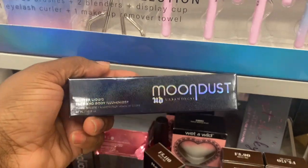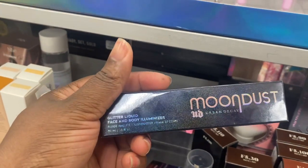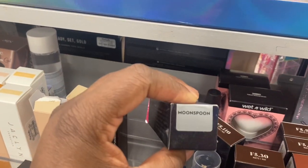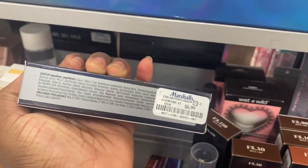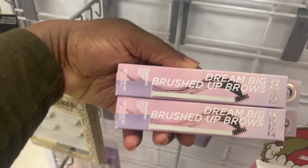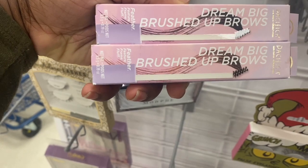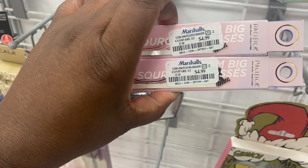Hey guys, here we are at Marshalls. We're spotting this Moondux Body Shimmer from Urban Decay last time was Horizon; this time around we have Moon Spoon, which is a silvery base, for $6.99 as well. So we have both here available. And from Pacifica, we have these brow products here — two shades available, deep and medium. These are brow fillers, and they're here for $4.99.